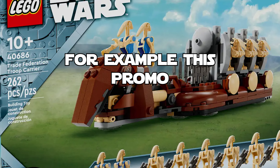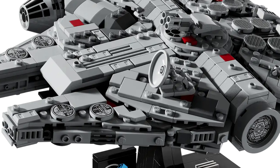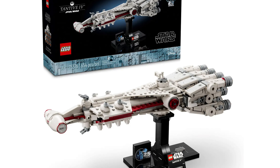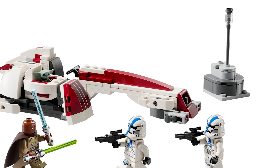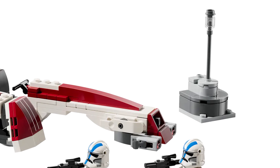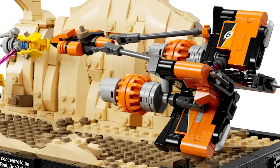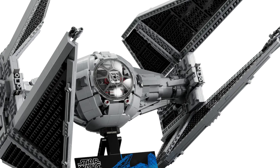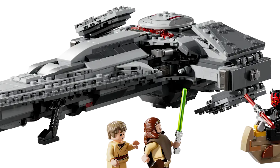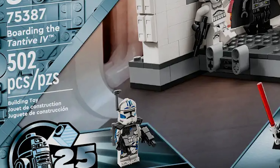Set 75370, the Stormtrooper Mech. Continuing with sets people actually care about: set 75372, the Clone Trooper and Droid Battle Pack. Set 75375, the Millennium Falcon Midi-scale. Set 75376, the Tantive IV. Set 75377, the Invisible Hand. Set 75378, the Bark Speeder Escape — a new May release. Set 75380, the Mos Espa Podrace Diorama — another May release. Set 75381, the new Droideka. Set 75382, the UCS TIE Interceptor — brand new for May. Set 75383, Darth Maul's Sith Infiltrator. Set 75384, the Crimson Firehawk. And set 75387, Boarding the Tantive IV.